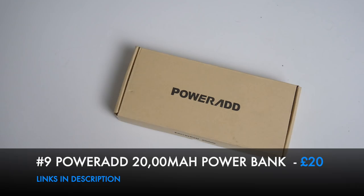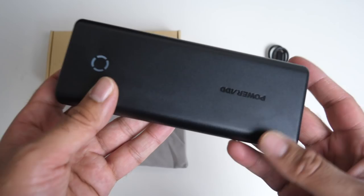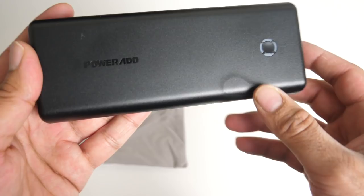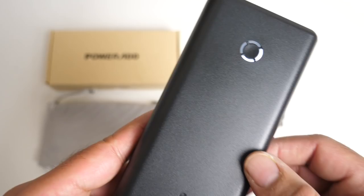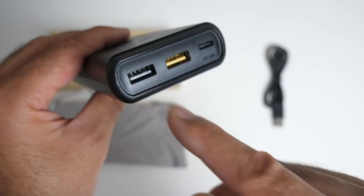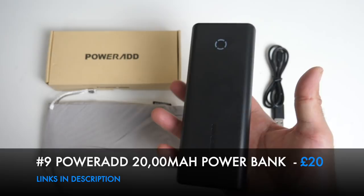The PowerAdd 20,000mAh Power Bank is a large capacity yet slim and lightweight power bank that comes with a handy carry pouch. It has a matte plastic finish with an engraved PowerAdd logo, and a power indicator button. It features two full-size USB ports - a regular 5V and a fast-charging 12V port - plus an 18-watt fast-charging USB-C port. When you see the price, you'll want to buy it straight away.